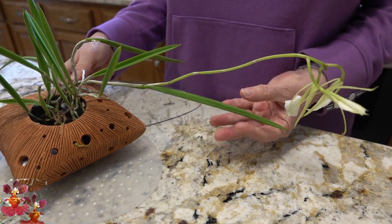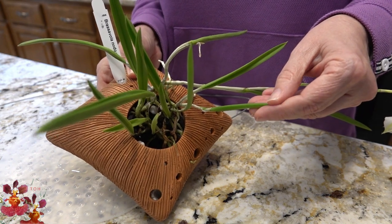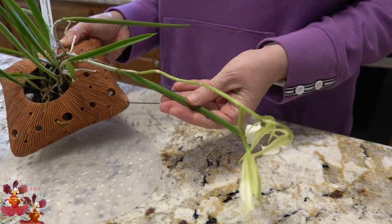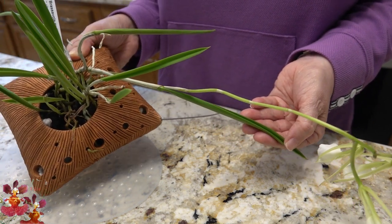The leaves of this orchid are somewhat succulent, and the spikes come from each individual leaf.